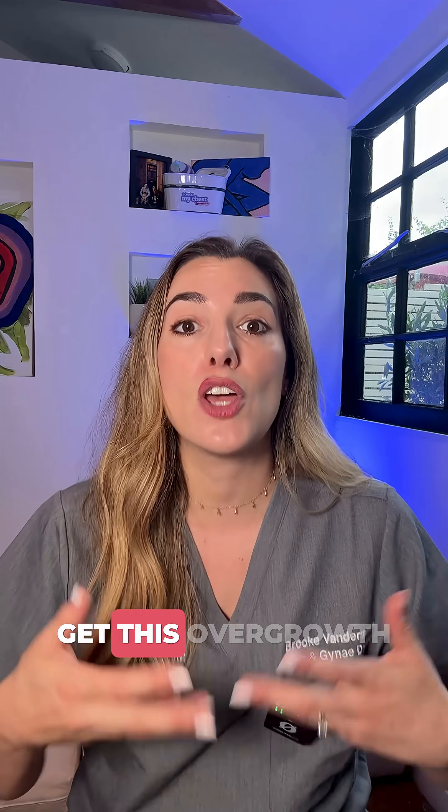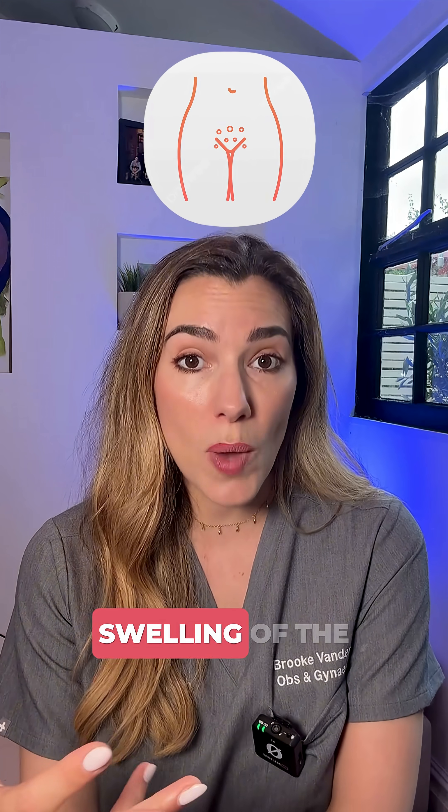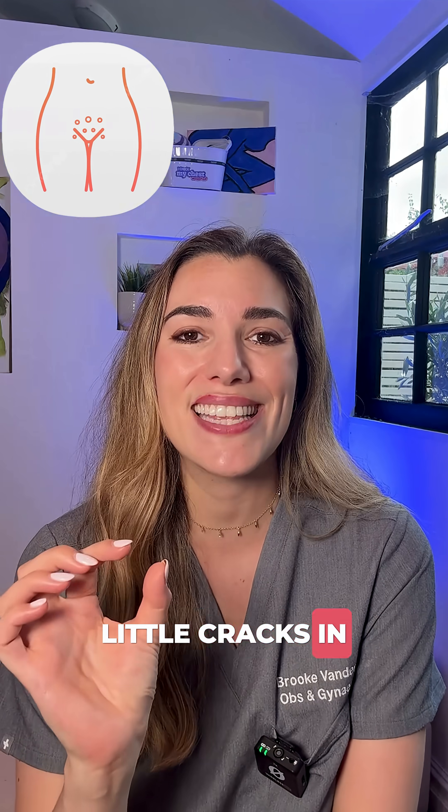What you might notice if you get this overgrowth is an itching or a burning sensation around the vulva, some redness, swelling of the tissues, and sometimes little cracks in the skin.